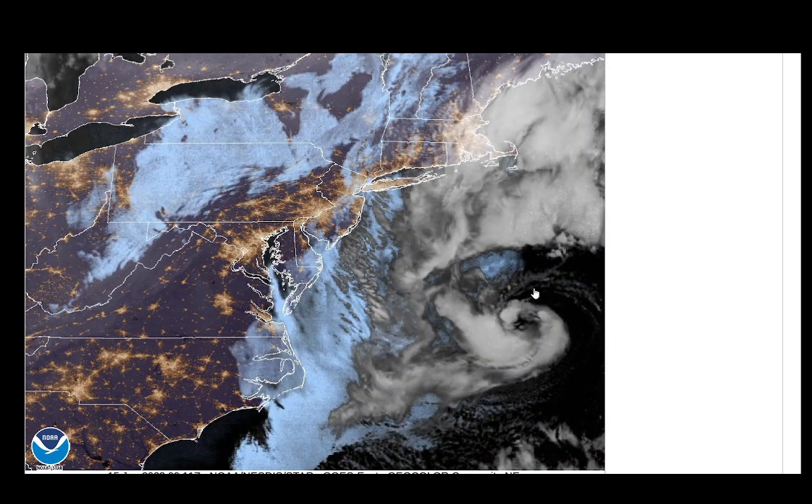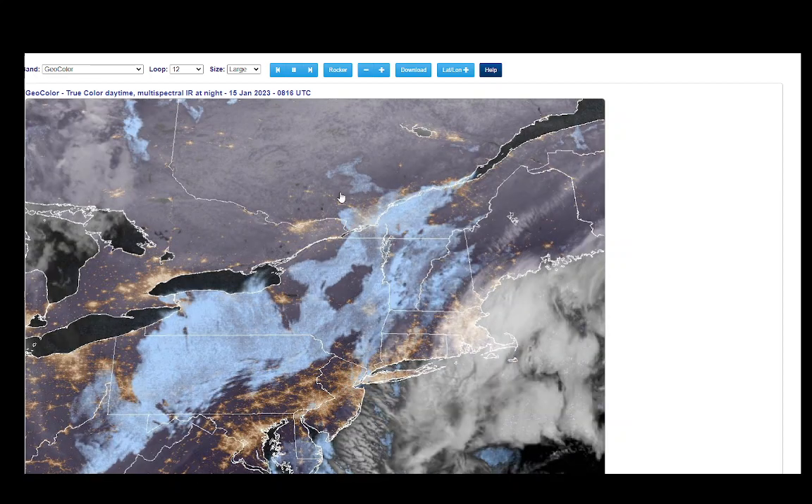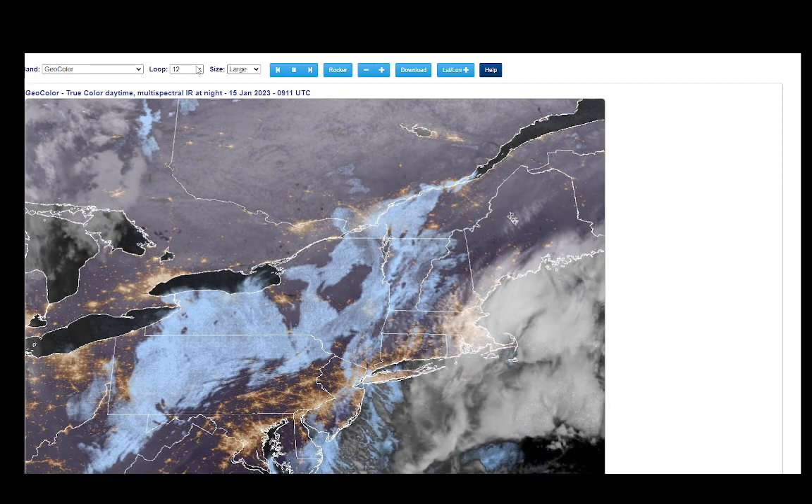Look at this — this is from before the sun went up today. You can see here this looks kind of tropical. You can see all the convection around the center. Unfortunately, if I update this, we're going to lose that.